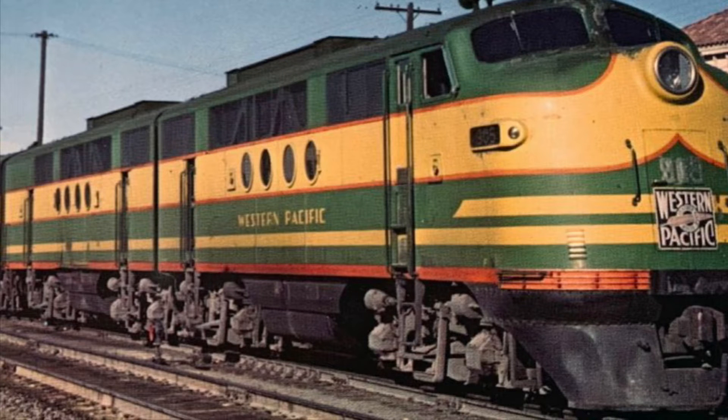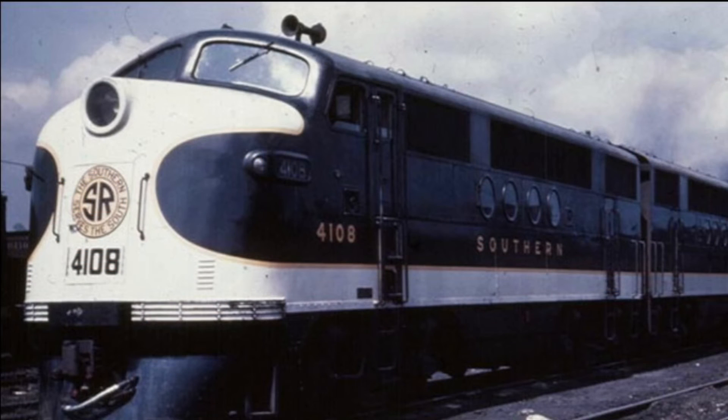Hello everyone, and welcome to a brand new Engines of North America video. Today, we'll be talking about the engine that truly started the diesel locomotive's ascension, the EMC-FT.